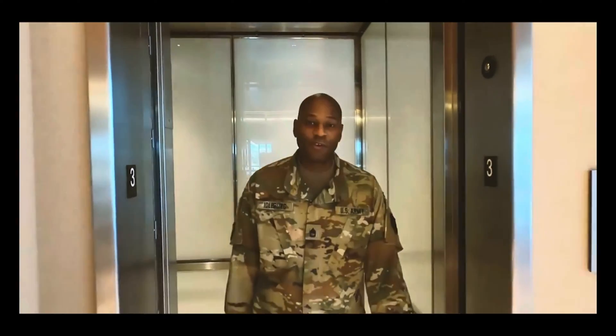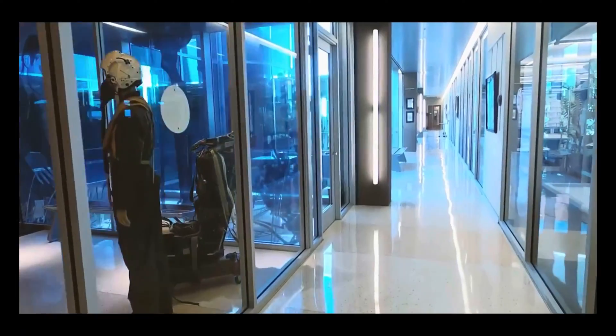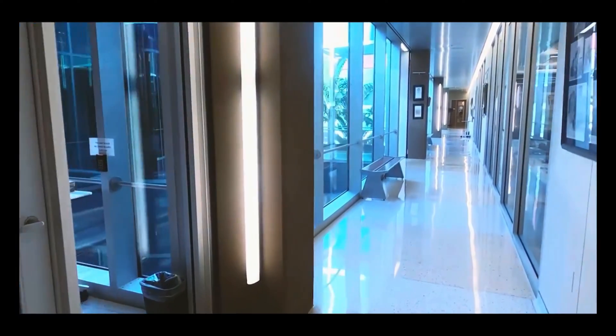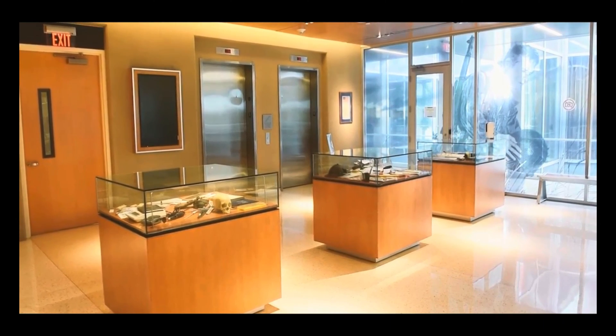On the third floor is our laboratory. You are viewing the largest forensic skeletal laboratory in the world — that's right, the entire world. These glass cases represent the three main pursuits of DPAA: investigation, recovery, and identification.